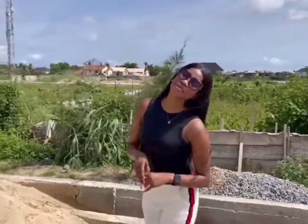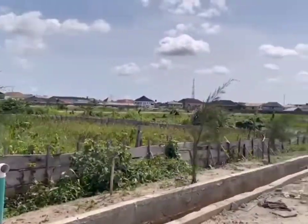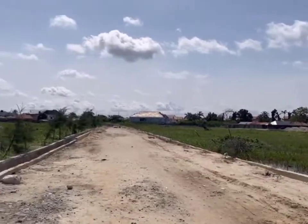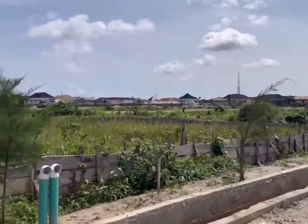Hello beautiful people, this is Rita Femma and welcome to Genesis Court 2 Badore Ajah. This is a residential estate located at Badore Ajah.